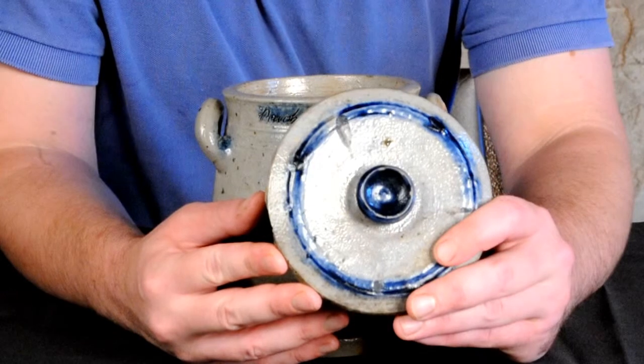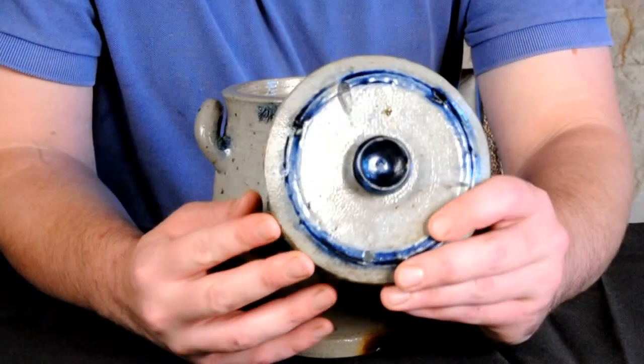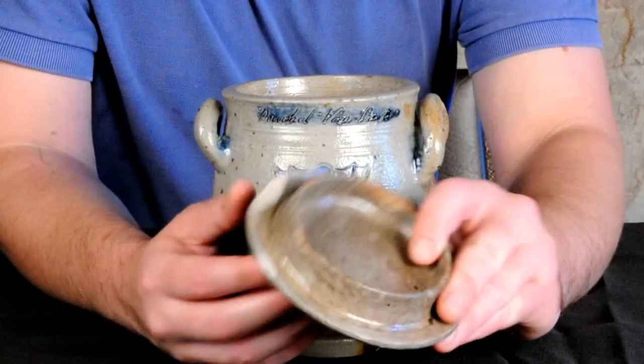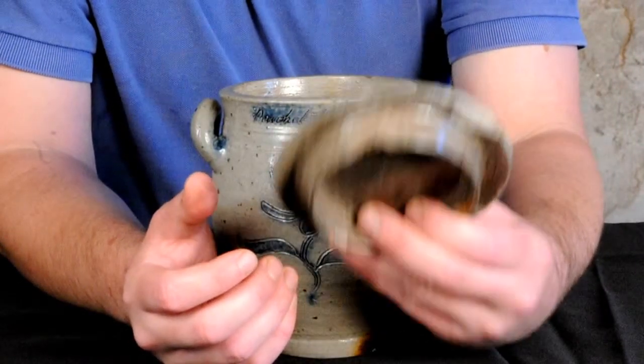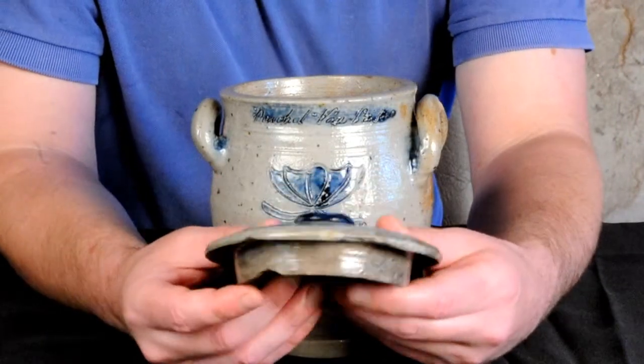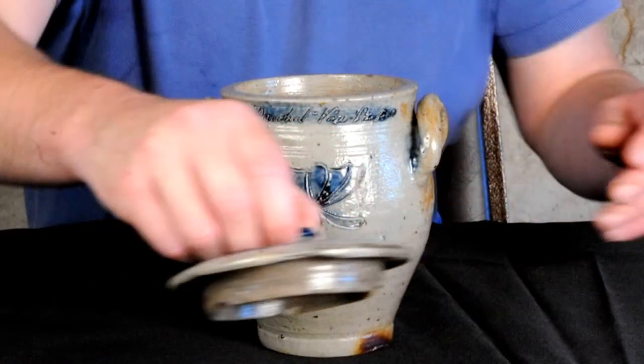This might be one of the earliest dated pieces of American stoneware that actually includes its original lid. You can see it has a few chips from use, but for it to retain this is exceptionally unusual and really adds to the value and import of this piece.